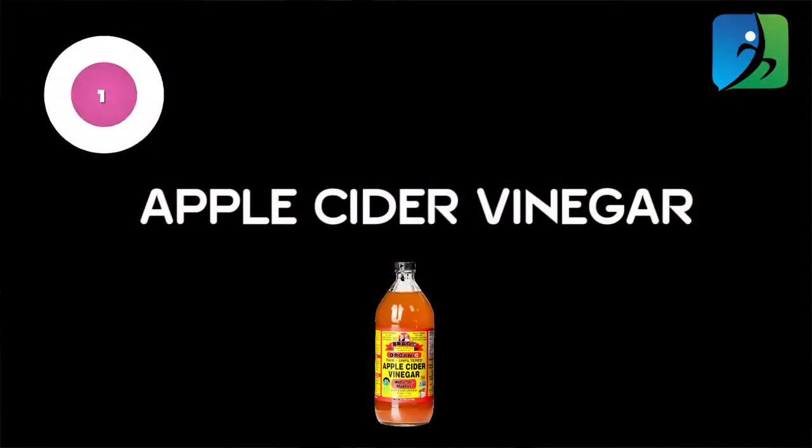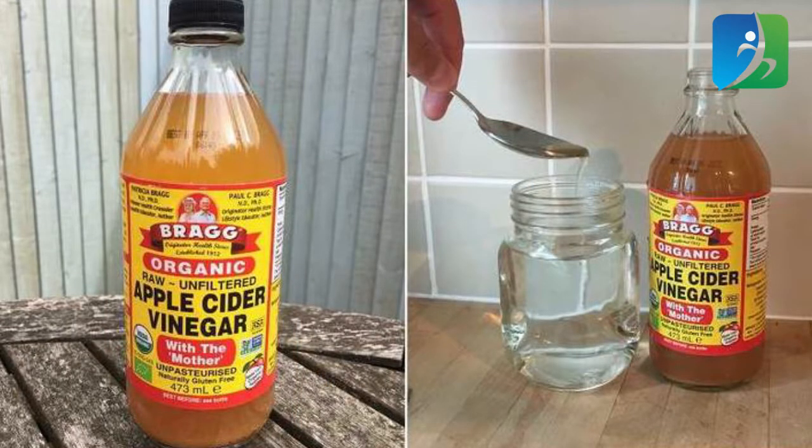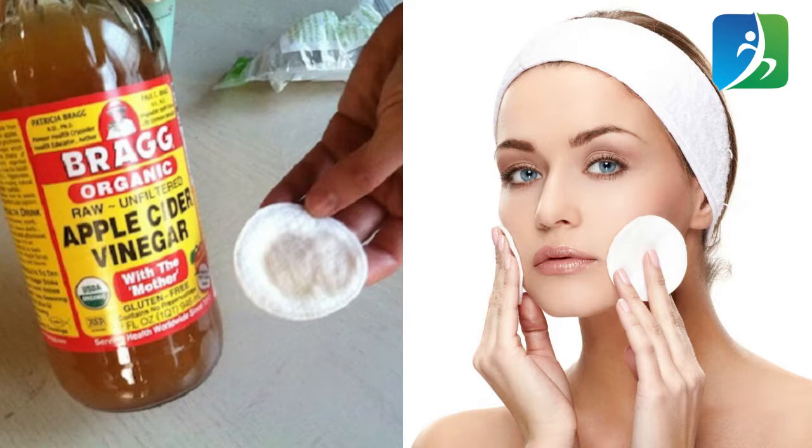Apple cider vinegar works as a natural skin toner. It helps to remove toxins from your skin cells and keep your face fresh for up to 24 hours. Add one tablespoon of apple cider vinegar with three tablespoons of water and apply it directly to your face. Let it stay on your face for 10 to 15 minutes, then wash your face with regular water.